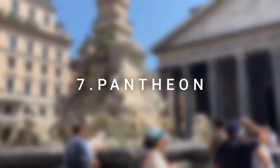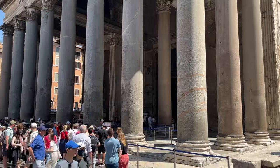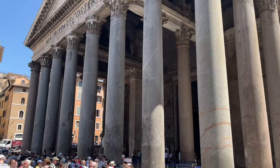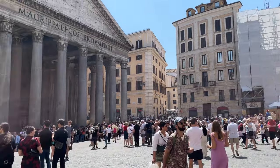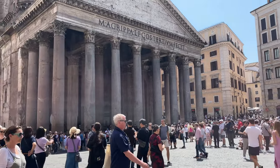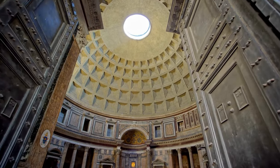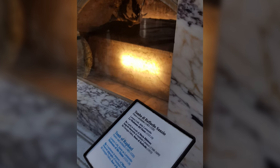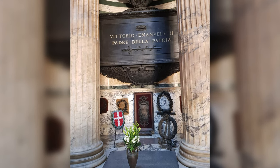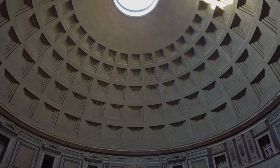Number 7: Pantheon. A former Roman temple and nowadays a Catholic basilica with an imposing dome and massive entry columns, the colossal Pantheon peacefully sits on the tiny Piazza della Rotonda, only five to ten minutes' walk from Piazza Navona and Fontana di Trevi. The Pantheon houses tombs of renowned artists and members of the Italian royal family including Raphael, Vittorio Emanuele II, King Umberto I, and others. The entrance to the Pantheon is free of charge; however, you may face long lines.